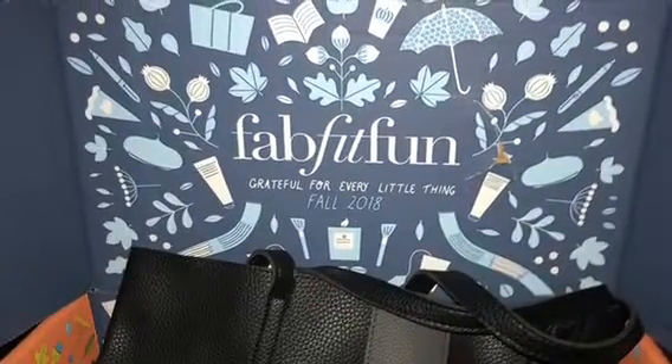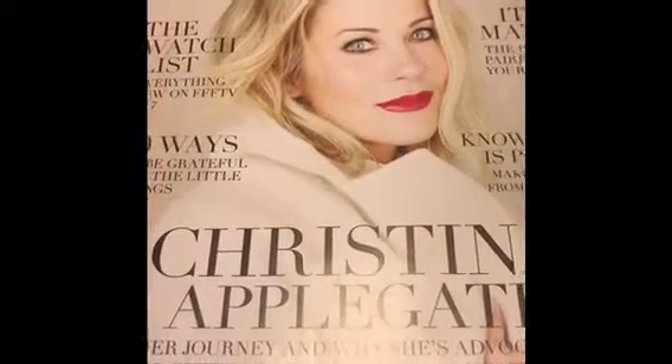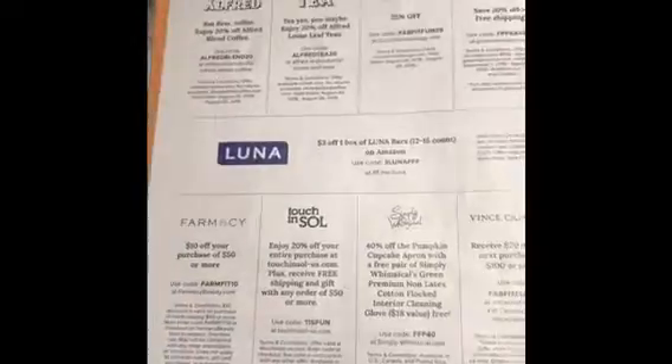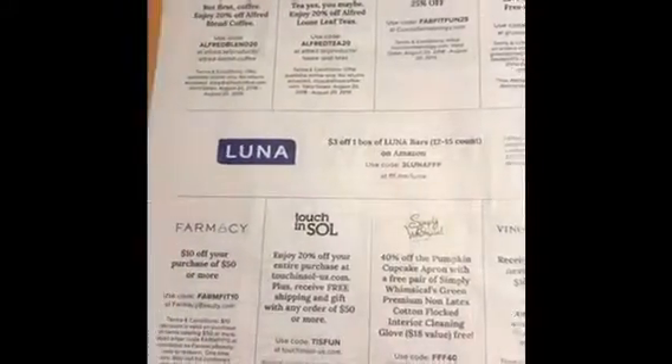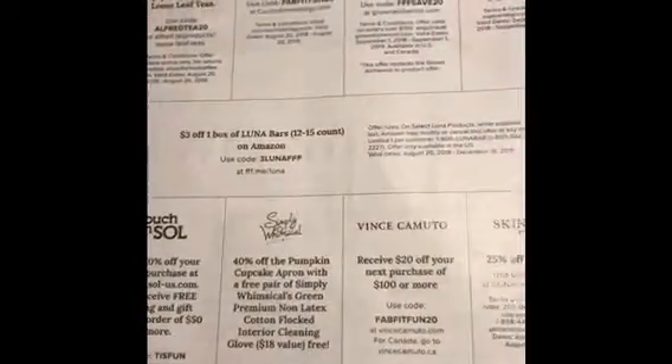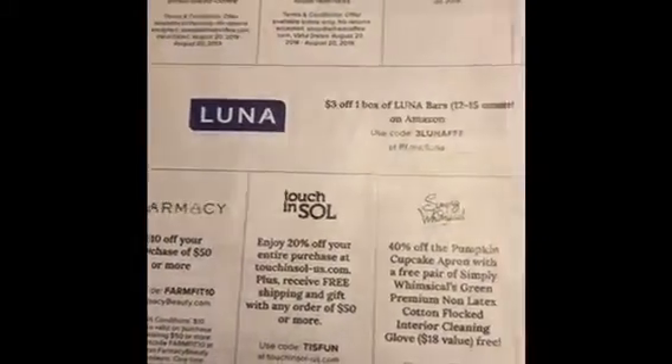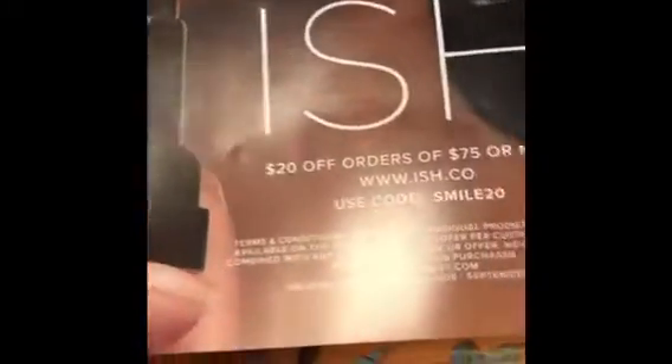Welcome to my September FabFitFun box. One of the most exciting things that comes in the box is the magazine because they always have a celebrity on the cover, and it always tells you something about the products. One of the best surprises is that in the back they have coupons you can use for some of the products inside the FabFitFun box. So if you find something you like, you can save some money on it — and we're all about that.